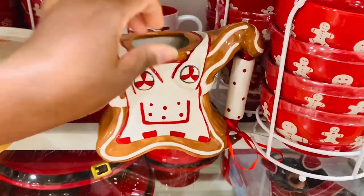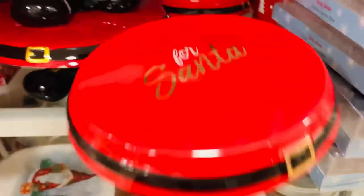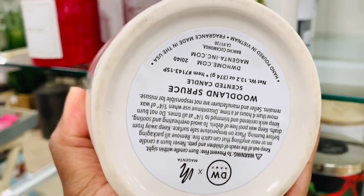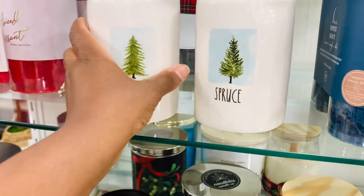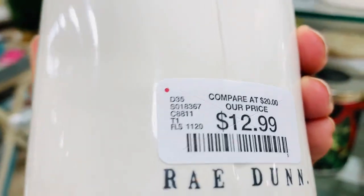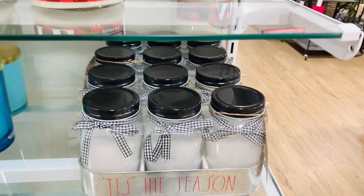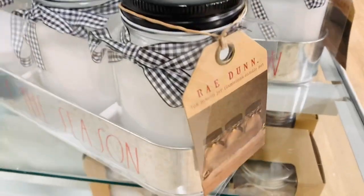Do you guys decorate with gingerbread people? I have been excited about this candle selection. I feel like there are so many more candles for Christmas than there were for fall. Definitely some cute finds, and these flameless ones are really adorable.